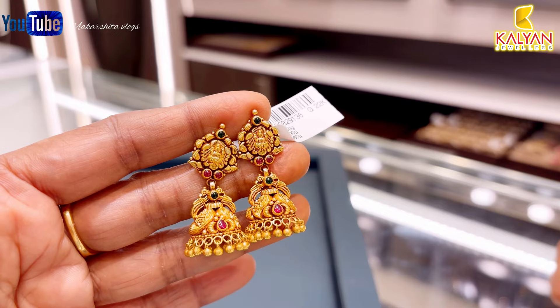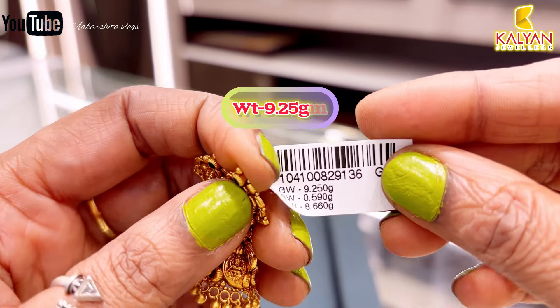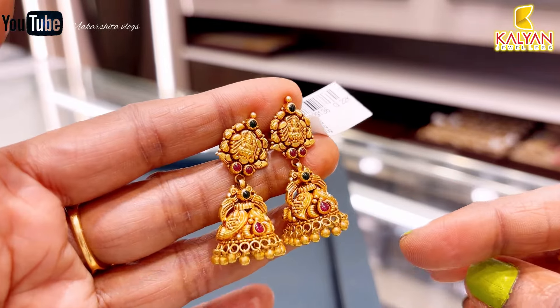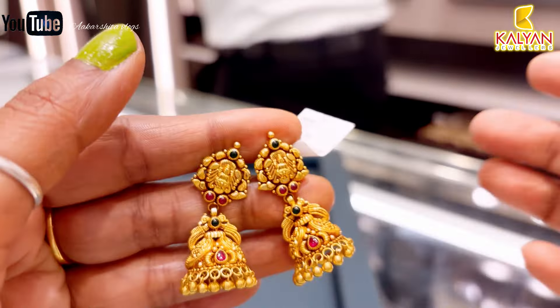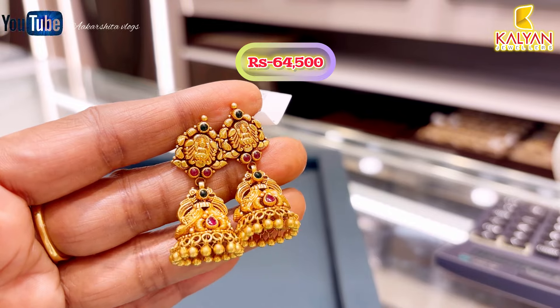Next, this is an antique weight temple design with synthetic stone used. Gross weight is 9.25 grams, with 8.66 grams of gold used. Making charge is ₹1,180 rupees. This earring is approximately ₹64,500 rupees.